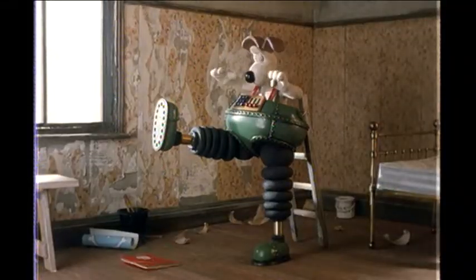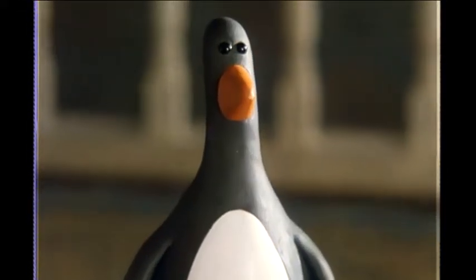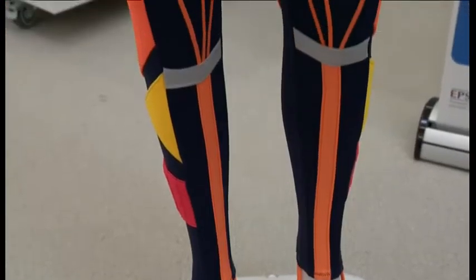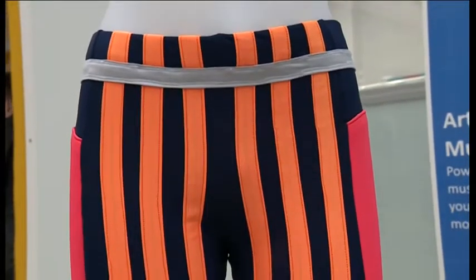Inspired by Wallace and Gromit, who invent a robotic pair that are hijacked by a penguin up to no good. These are strictly for humans to give an extra boost. And yes, they'll come in different colours. Our goal really is to replicate the biological muscles in clothing.